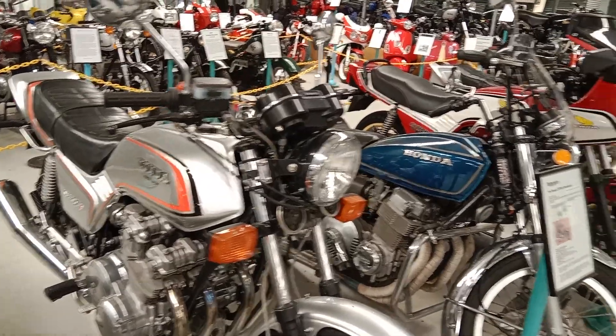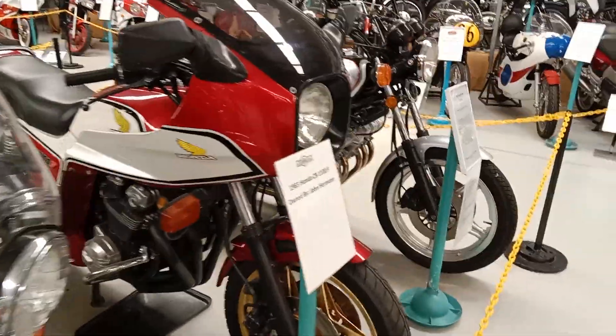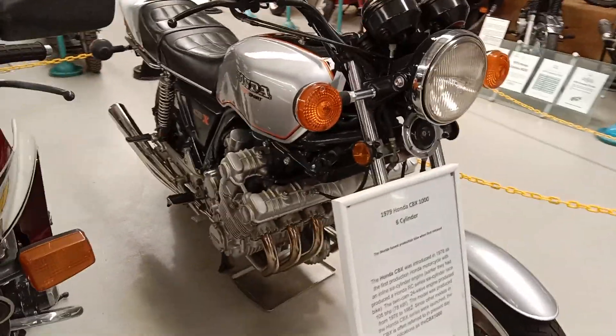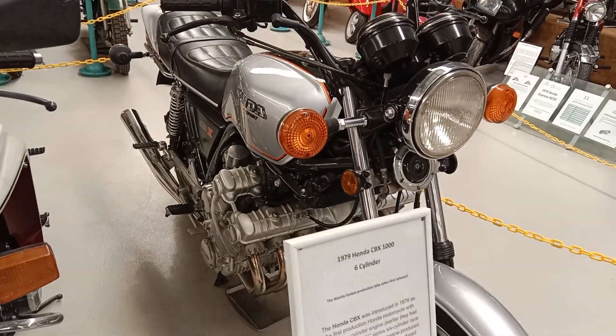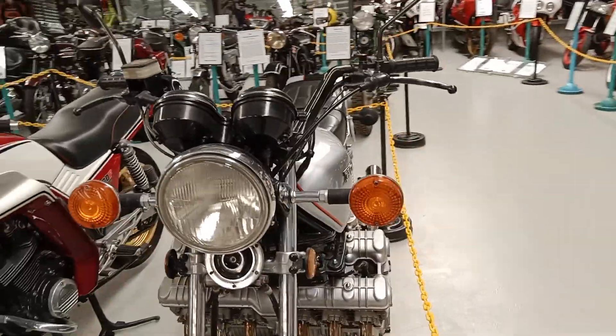CB750 looks very similar to a CB1000, and we'll pass along some of these here. I thought we'd find this one here — CB1100. I think I've been out on the road with that one from memory, not riding it but with it.